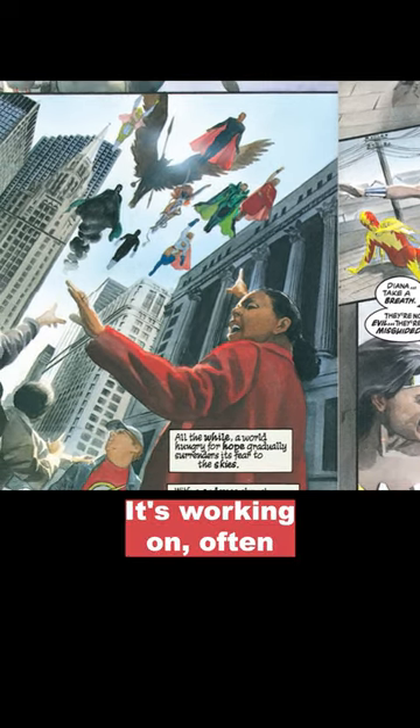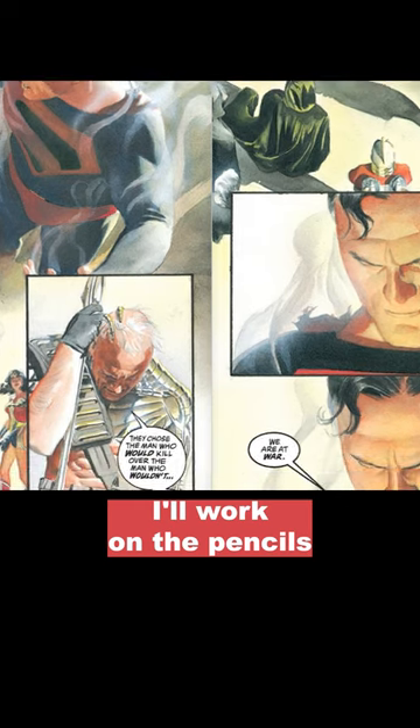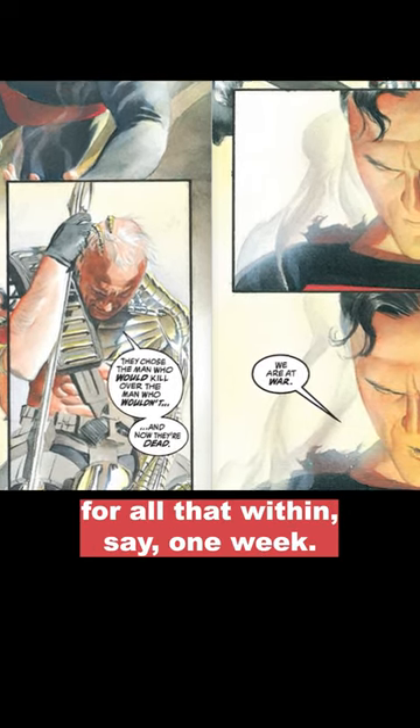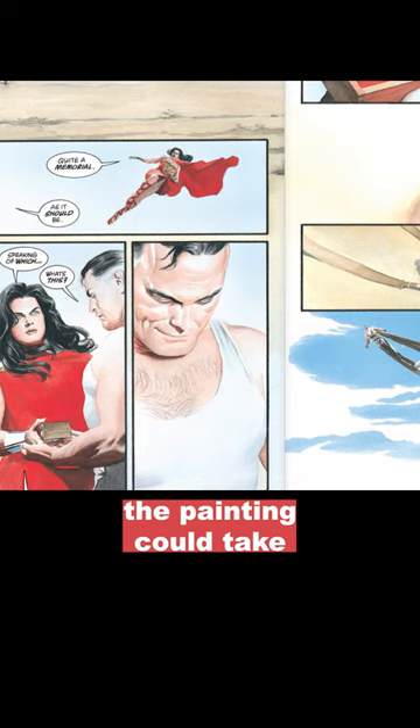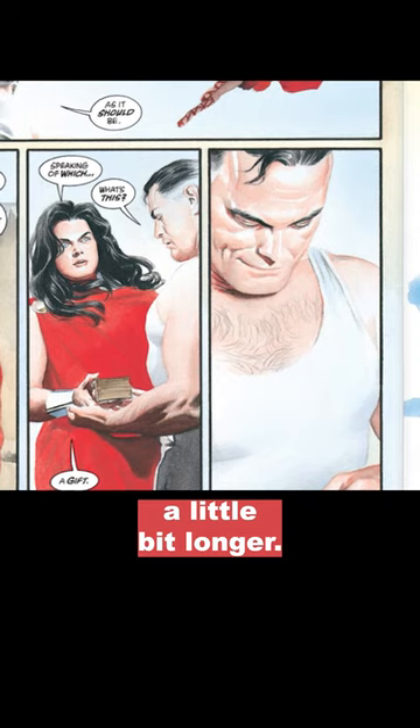It's working on often whatever I think I'm going to get done within the given month. I'll work on the pencils for all that within say one week. Then the painting could take at least that same amount of time, if not a little bit longer.